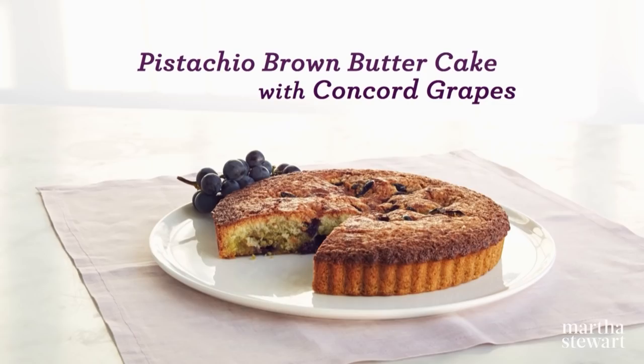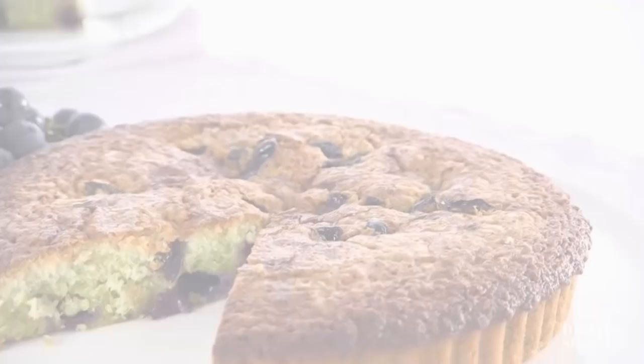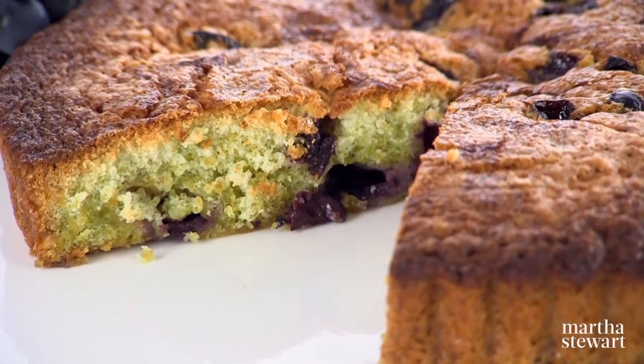You may never have thought about baking with Concord grapes, but their sweet, jammy flavor is the perfect foil to a rich pistachio brown butter cake. And just in case you can't locate Concord grapes, this cake is equally delicious made with other fruits such as raspberries, slices of peaches, plums, or blueberries.